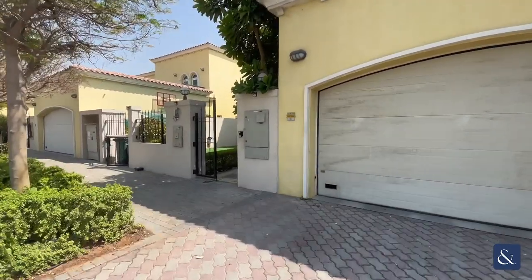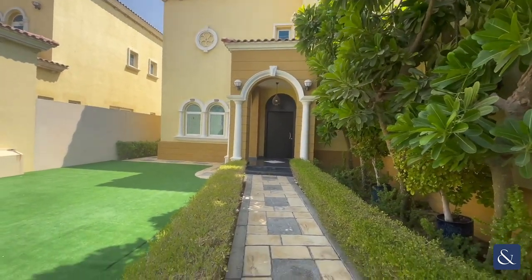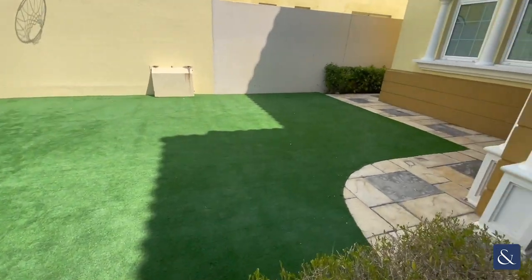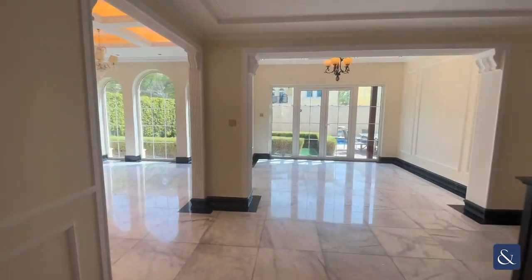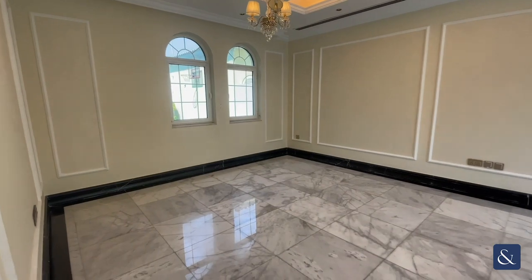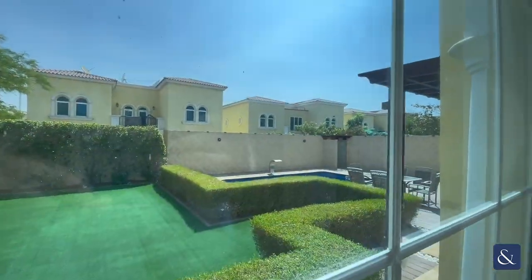Hi there, it's William from Alsop. Just showing you this exclusive villa here that we do have in Jumeirah Park. It's a four bedroom villa and does have a pool in the back as well. Just showing you the garden here — it's all Asher turfed on the front. Going into the villa now, just panning around to the first living area, which looks out to the back garden with the Asher turf and the pool just over the right corner there.